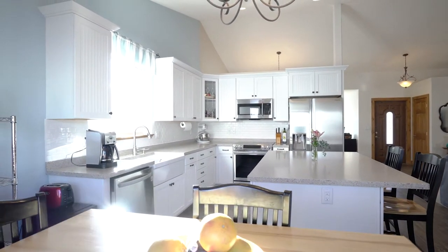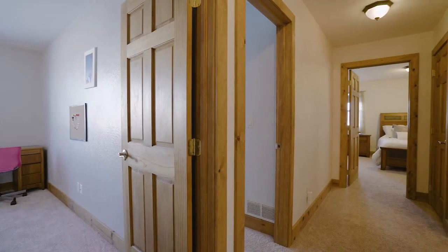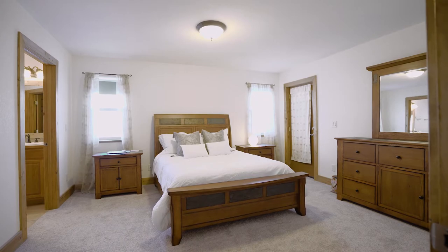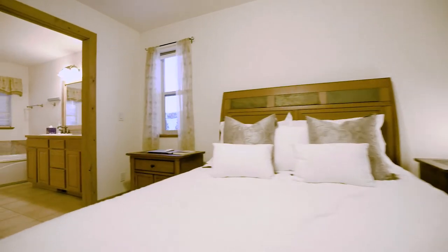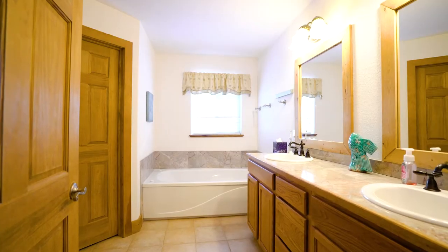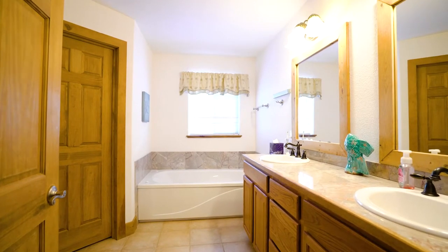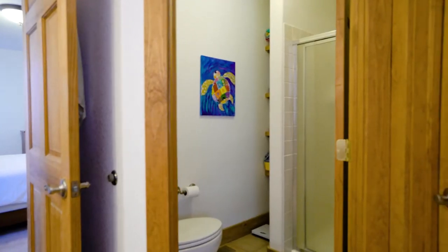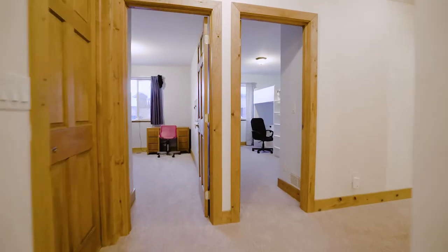The home is a great size — just over 2,100 square feet, four bedrooms, two baths. One of the things I really love is the master suite: it's got its own bathroom with dual sinks, a jacuzzi tub, a separate shower, and a nice walk-in closet that's easy for two people to share.